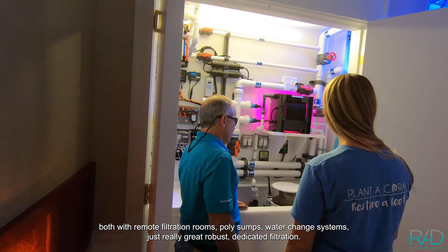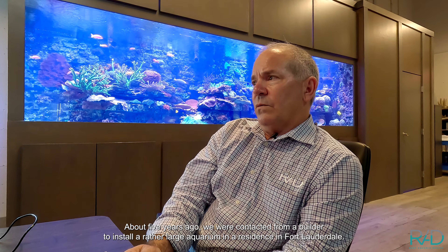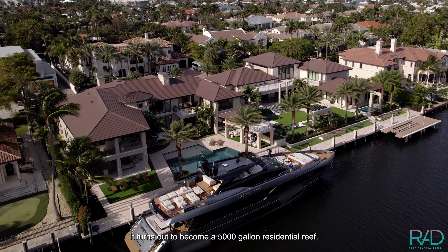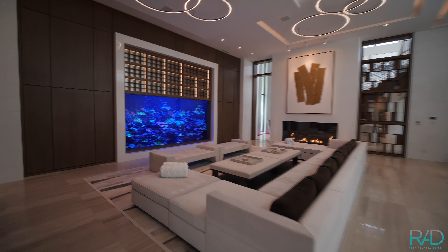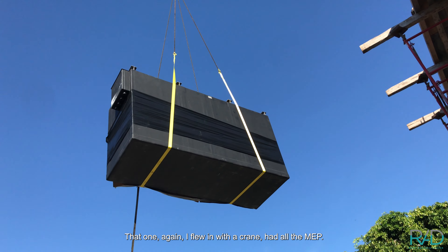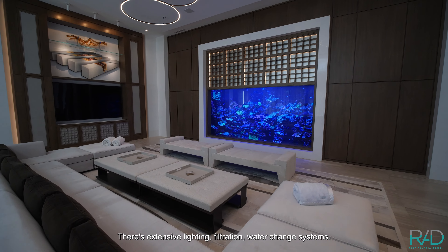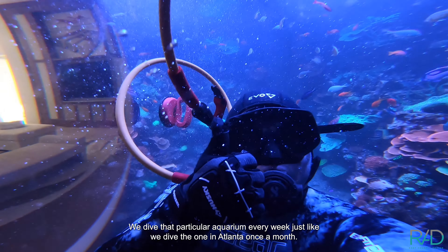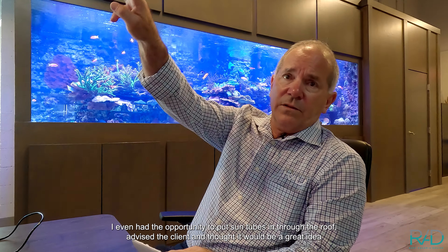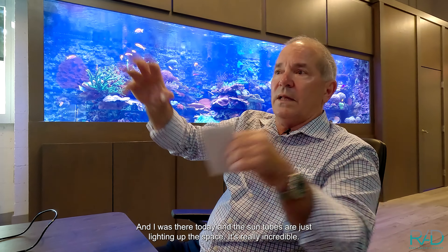That aquarium is growing exponentially — we're harvesting corals out because they're overgrowing — with remote filtration rooms, poly sumps, and water-change systems. Really great, robust, dedicated filtration. About five years ago we were contacted by a builder to install a large aquarium in a Fort Lauderdale residence — it turned out to become a 5,000-gallon residential reef. It's one of our really incredible projects within 20 miles of our office. Flown in with a crane, with a big transfer pipe underground between the two sumps on either side, extensive lighting, filtration, and water-change systems. We dive that aquarium every week. There are at least 250 reef fish in there — it's really spectacular. I even had the opportunity to put sun tubes in through the roof, and the sun tubes just light up the space — it's really incredible.